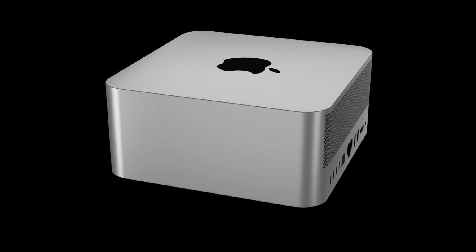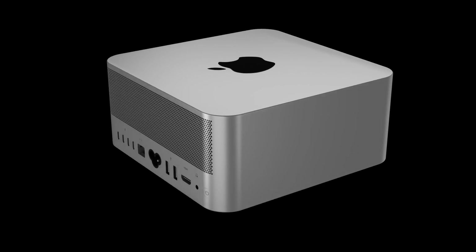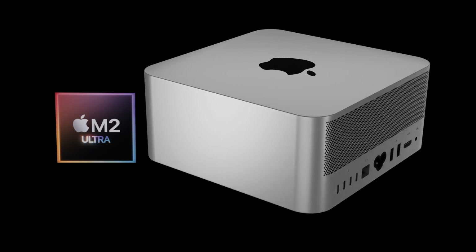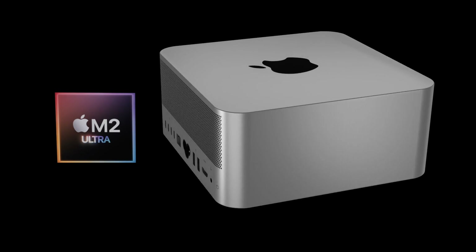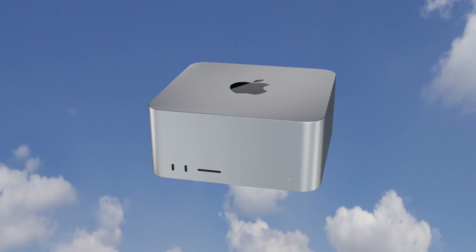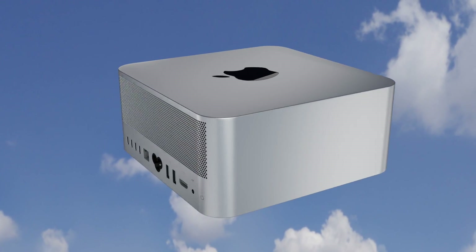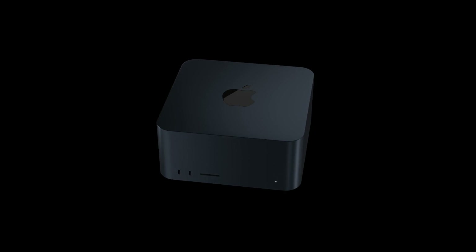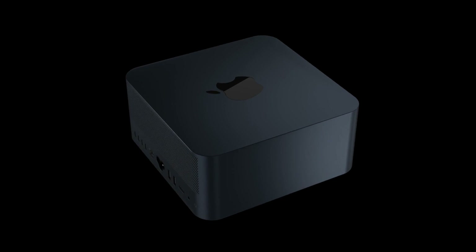A quick note: these leaks are quite early, and while many leaks of previous Apple products have come true, some haven't and some get misinterpreted. I can only present what I've been told and shown — no leak or rumor is 100% confirmed until Apple officially reveals the final product. That said, if you're watching this, you're as curious as I am about what the next generation Mac Studio will be like.